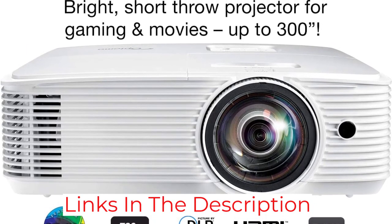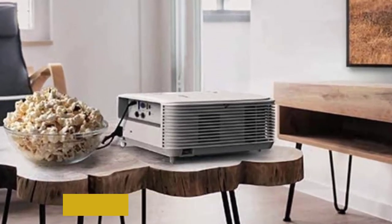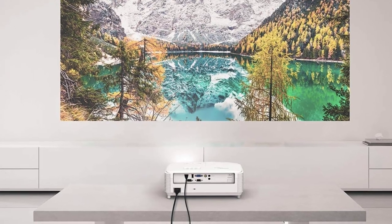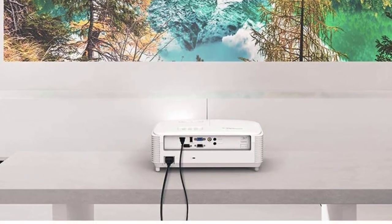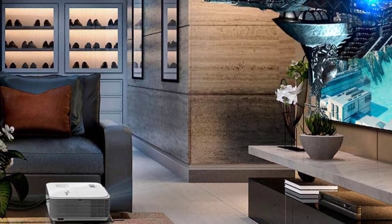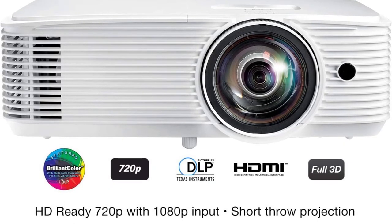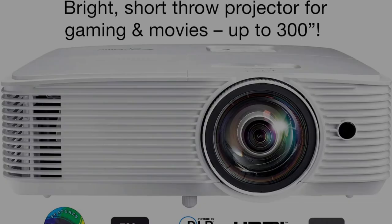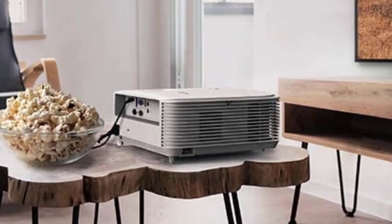This projector offers an incredible throw ratio of 0.49:1, which allows it to project a 100-inch image from only 3.5 feet away. The unit also comes with a decent lamp life of 8,000 hours with light usage. Furthermore, this short throw projector is great for gamers with a 16ms response time, making you look forward to gaming sessions. It comes with all the ports necessary to connect external devices, and apart from being a perfect projector for gaming, the GT1080 Darbee is equally suitable for home entertainment.